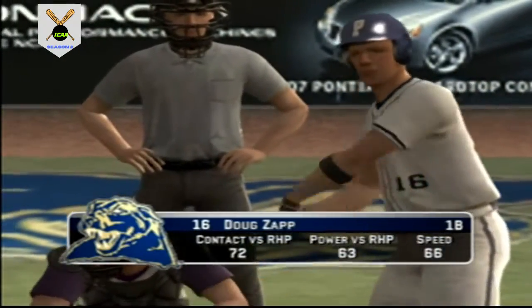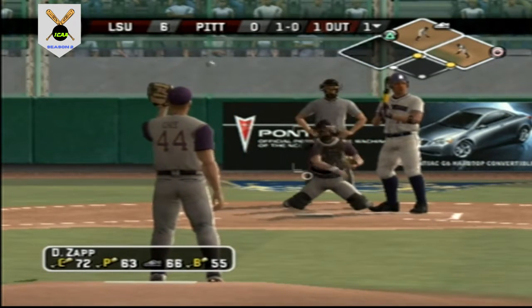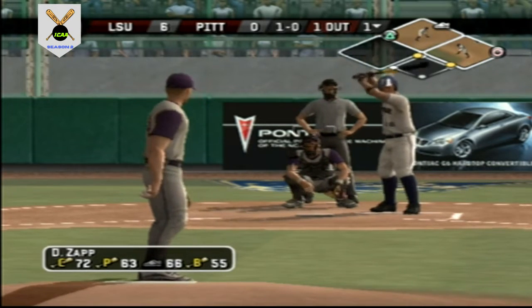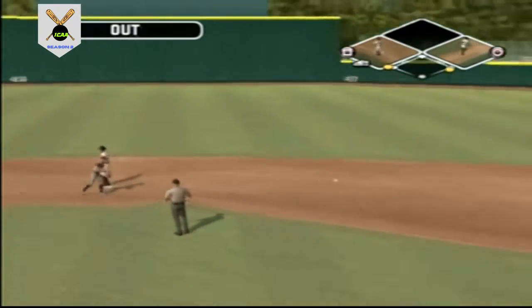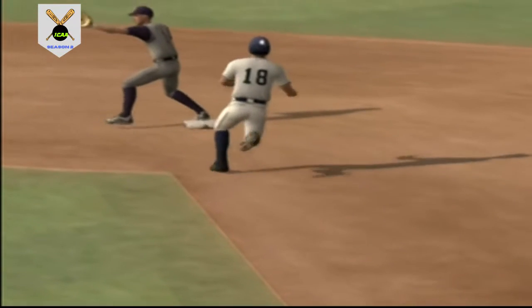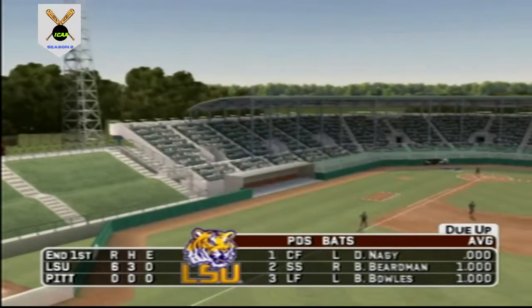Number 16 is digging in. One out with runners at first and second. Breaking ball misses downstairs, then a grounder toward the left — out at first, and the inning is over. A tailor-made double play ball — two strong throws to get two huge outs. Pittsburgh leaves a man on second; we go to the top of the inning, and it's six to nothing.